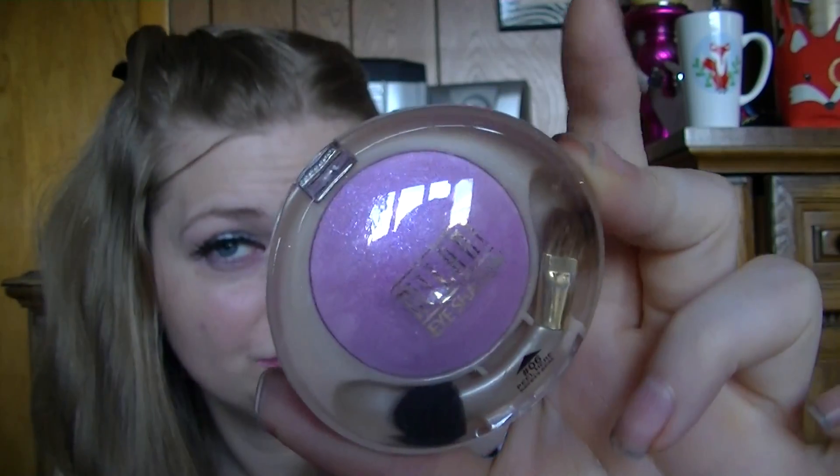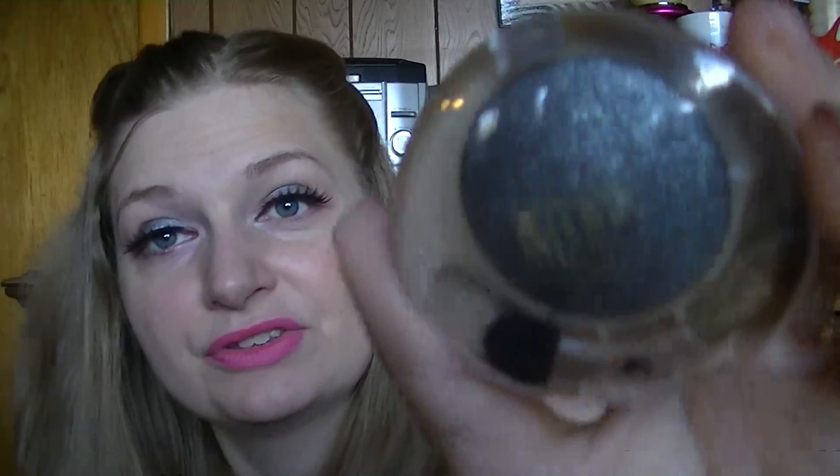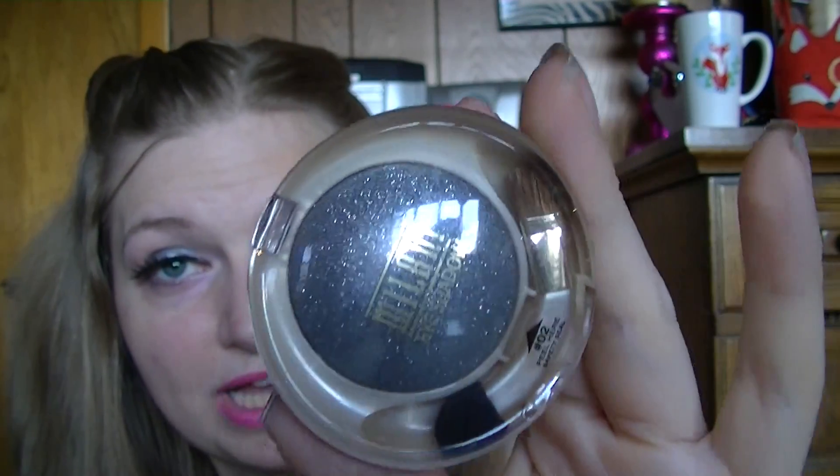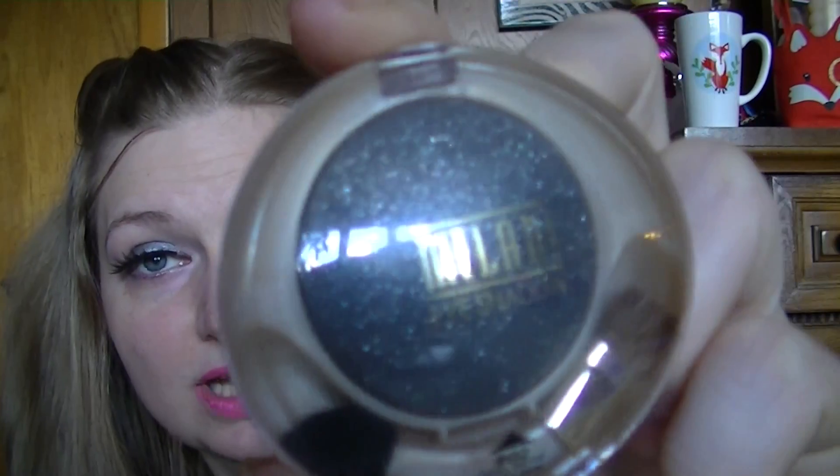This is actually my third one — I think I've gone through two of these. This is called Royalty, and I haven't opened this one yet. It's a really pretty pink with a blue shimmer in it, a very unusual color. Looking forward to wearing that this spring. This one I've never opened — it's called Blackout. I do have colors very similar to this, but when I found it — look at that, is that not gorgeous? I haven't used it yet because I have colors very, very similar to this.